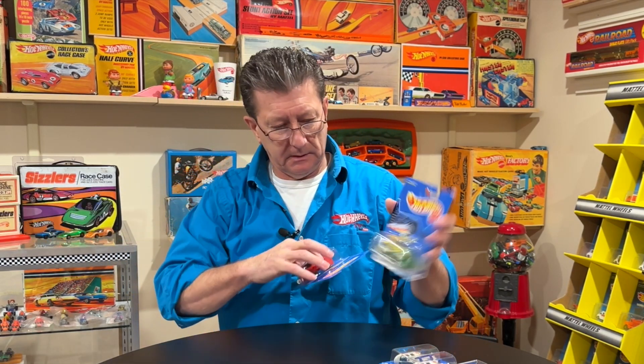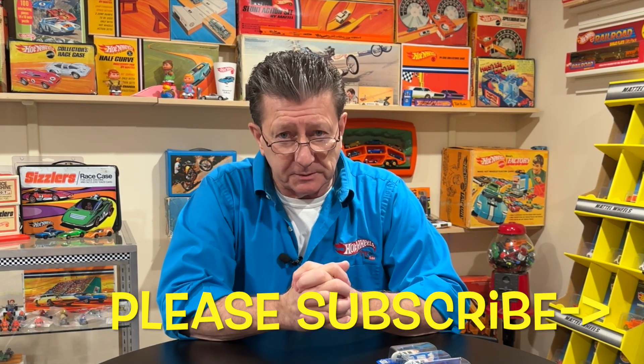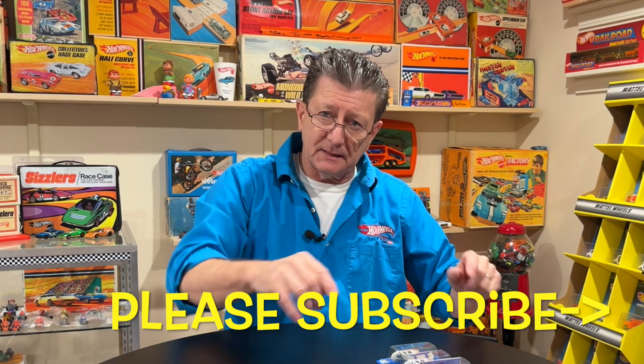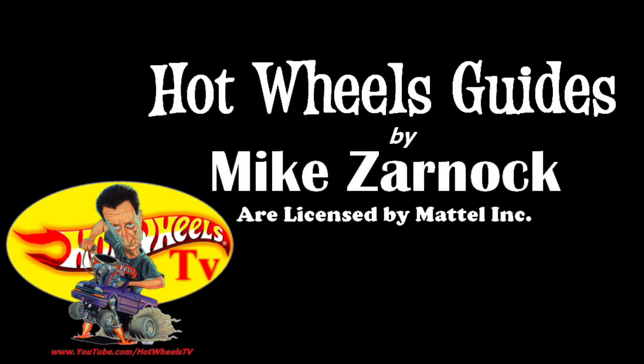Hope you liked this episode. If you want to see more on the blue card variations, let us know in the comments below. Please give us a thumbs up — that helps with the YouTube algorithm. Please share our videos and tell your friends so they can learn too. Please subscribe so you always find out all the new stuff we're putting out. We appreciate it very much. Until next time, right here at Hot Wheels TV — take care and we hope to see you real soon. Bye-bye!